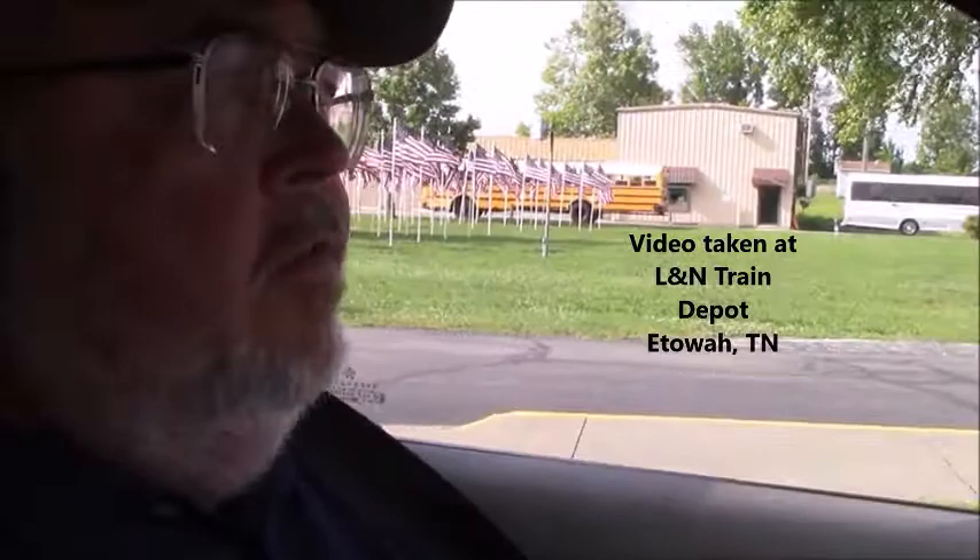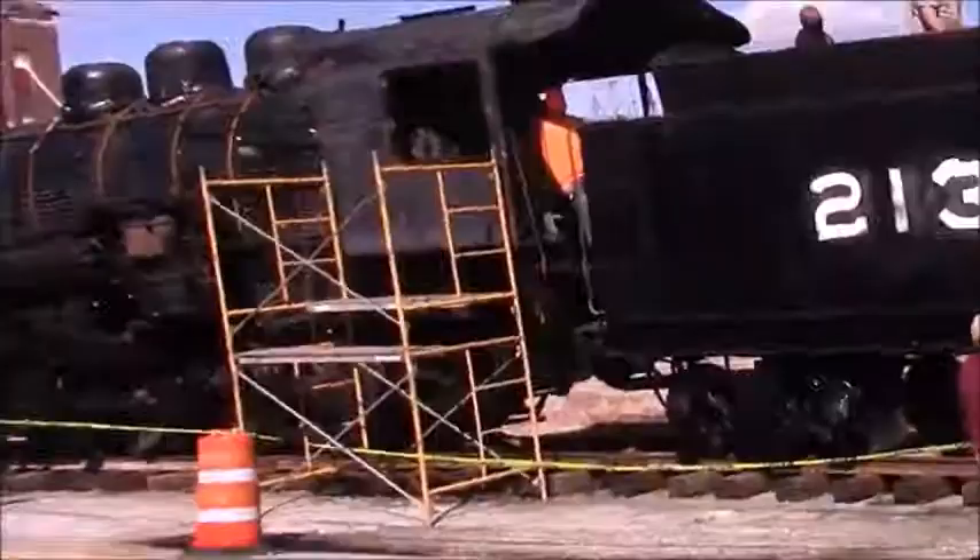Most of the town was built in 1906. It was built as a staging point for the L&N Railroad.